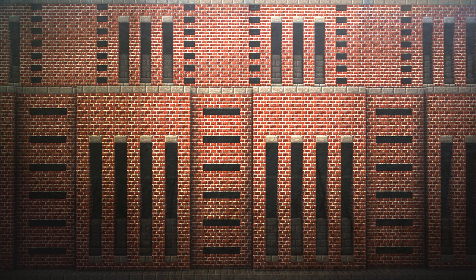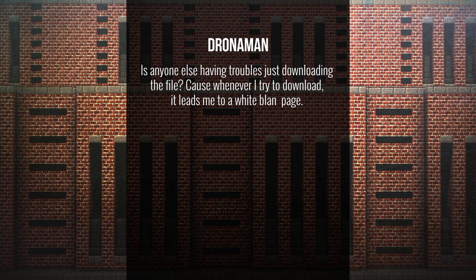Droneyman asks: is everyone else having trouble downloading the file, because whenever I try it leads me to a white page? This is a problem that has to do with your ad blocker, if you have that installed on your browser. We're using AdFly on our download to support server costs, but the ad blocker sees those AdFly links as spam and blocks them, which leads to the white page. You unfortunately can't get past that page unless you disable your ad blocker.